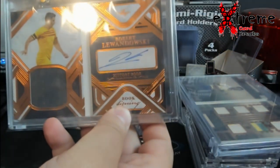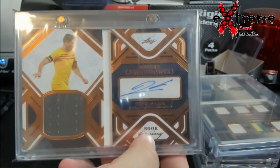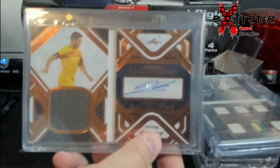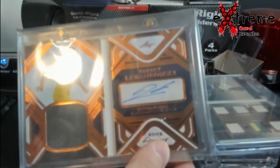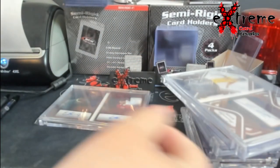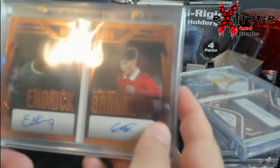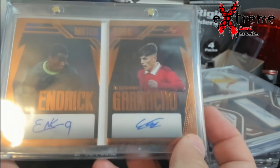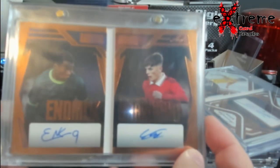Up next, Lewandowski auto with a jersey piece on it — could be shorts, I'm sure somebody will ask. This was also numbered out of 25. It's all coming up copper on camera because it's cased, sleeved, and then bagged on top — it's pretty thick. Also out of 25. So we also have Endrick and Granacho.